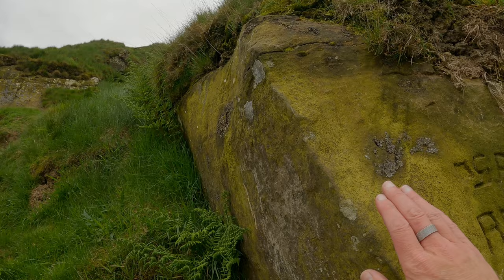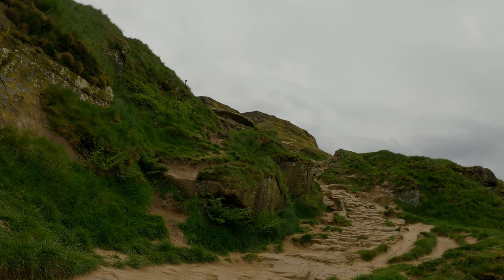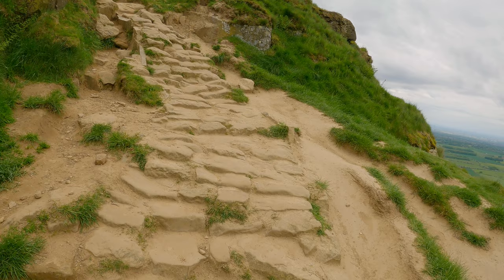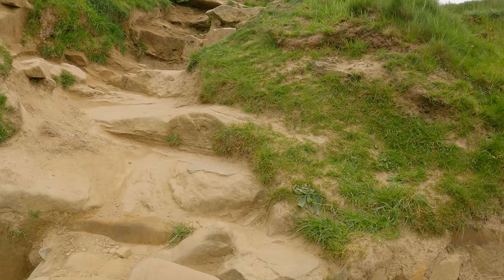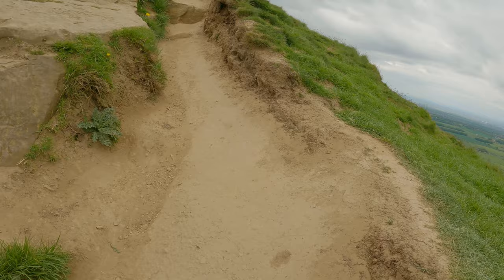So the first bit of solid rock really — give it a little touch. Yeah, the very start of the main cliff edge I guess you'd call it. Insane. Amazing. Pretty steep in this bit.